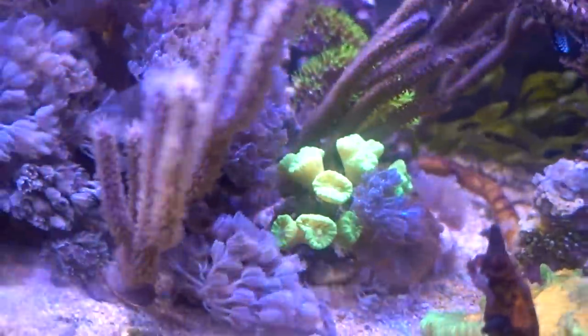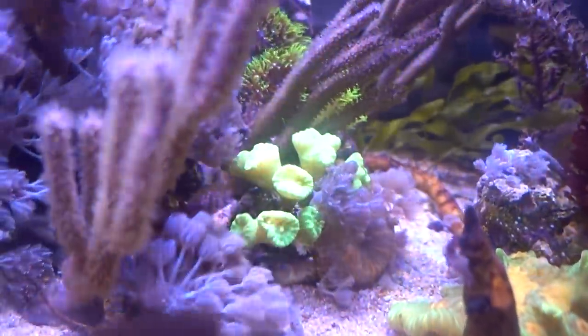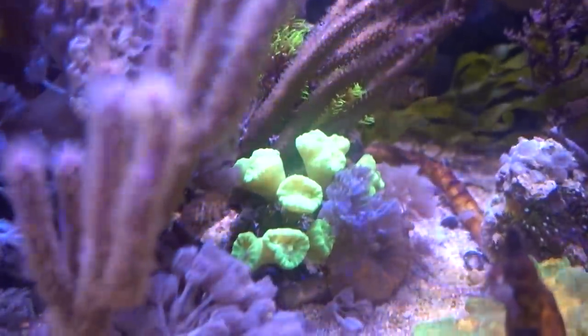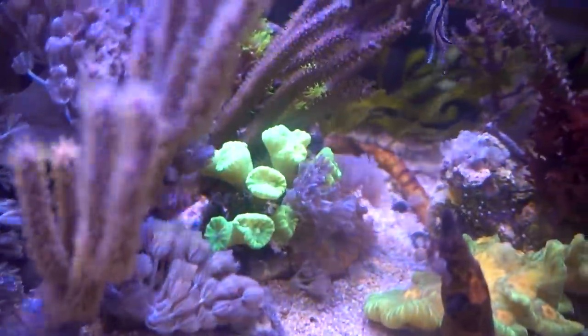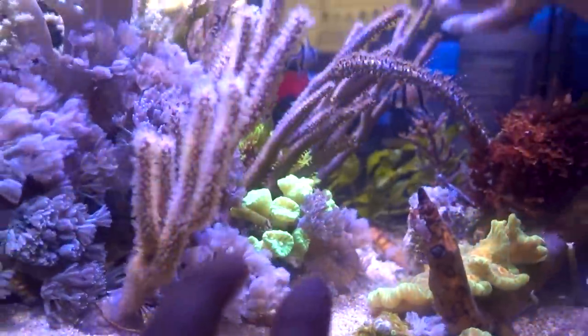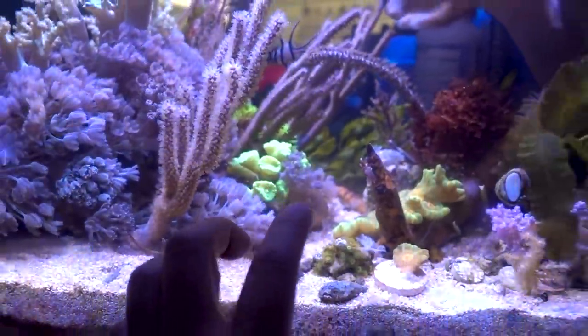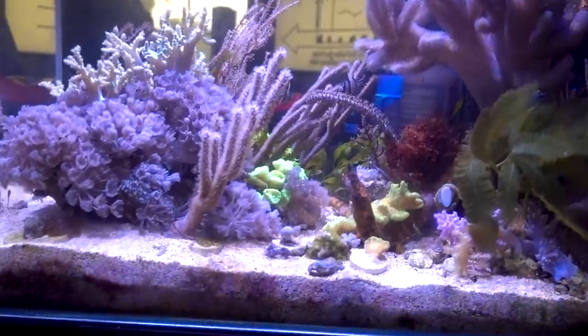You see that Kryptonite Candy Cane right there? That polyp right there is splitting into three — one into three — and that one is one into two. So I guess that guy is doing well here. I have two clusters of Candy Canes in the 135 downstairs; I figured I'd leave one here. I don't want to keep all the corals in one basket, especially if they do well in both tanks.